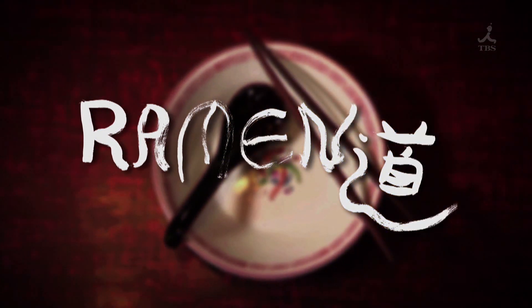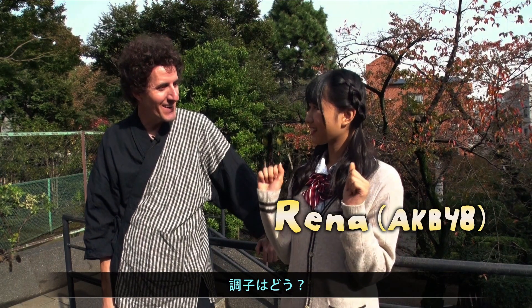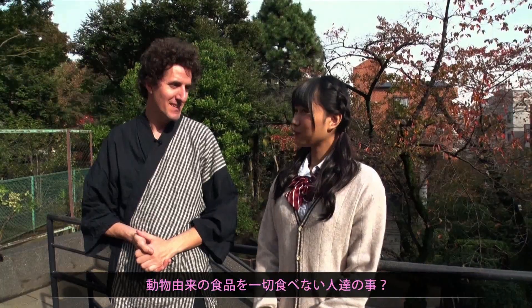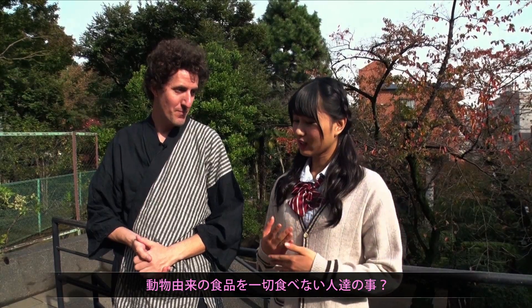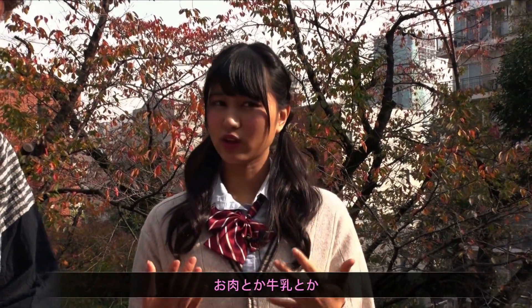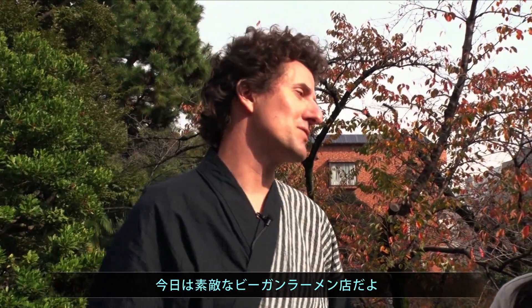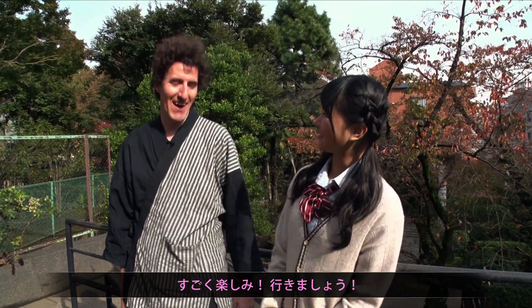In ramen dough. What's going on? You're doing all right. I got a question — do you know what vegan is? People who don't eat any animal-related products. Meat or milk, eggs, and stuff like that. That's right. Today, I want to take you to a nice vegan ramen shop. I'm really excited. Let's go. All right, let's check it out.